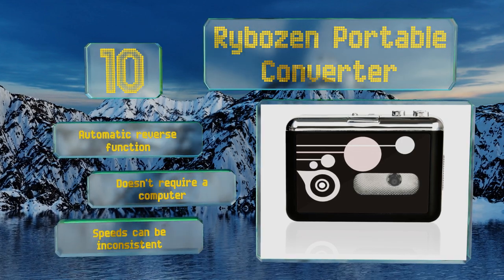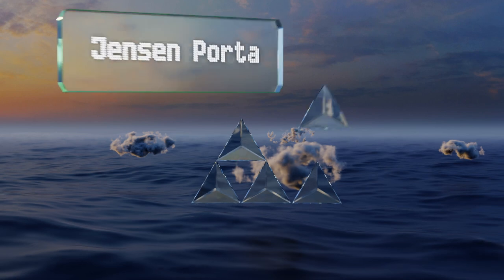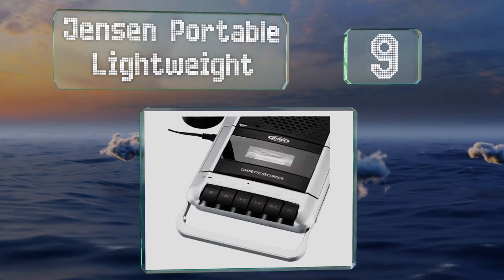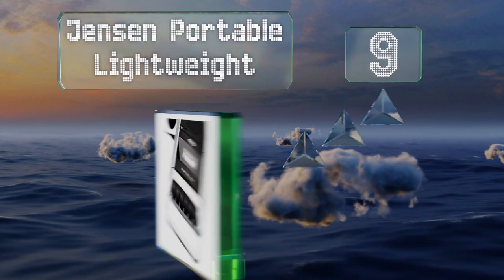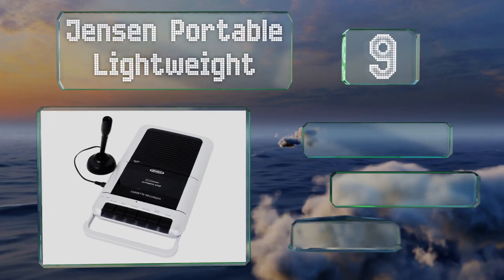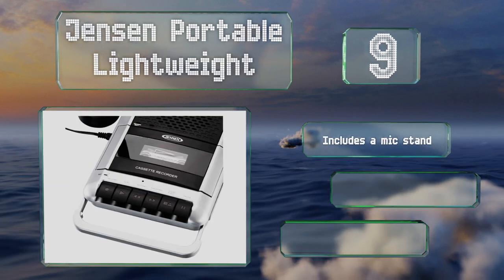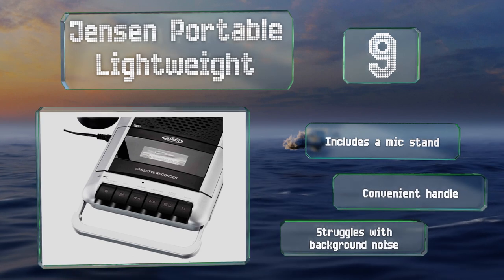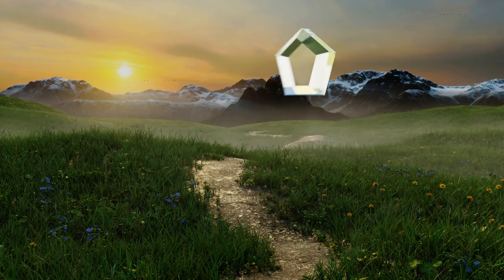At number nine, the Jensen Portable Lightweight comes with an external microphone for higher fidelity recording than you would typically get from a built-in mic. It's a decent budget option, though the quality of its housing leaves something to be desired. It includes a mic stand and a convenient handle, but it struggles with background noise.